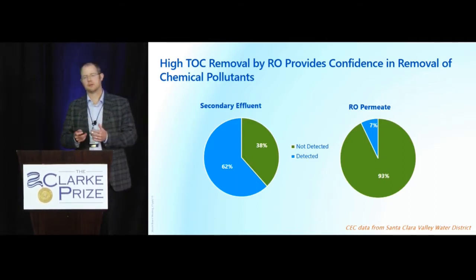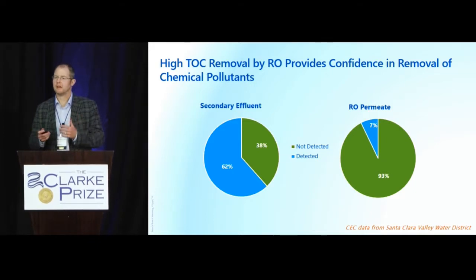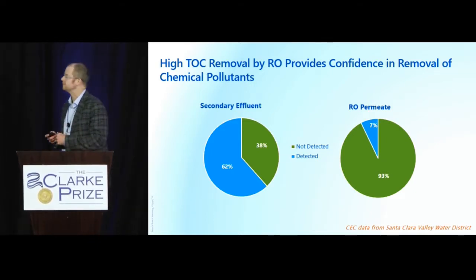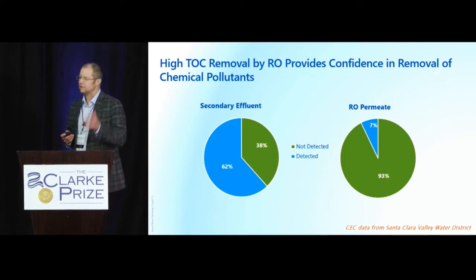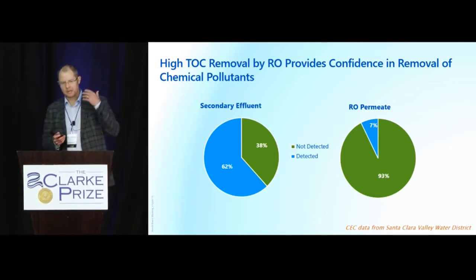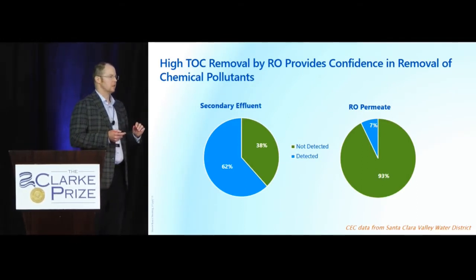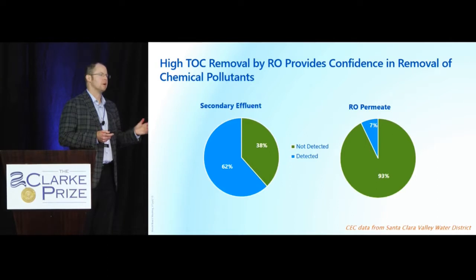Data from Santa Clara Valley Water District shows a lot of CECs detected in secondary effluent at reasonably high levels. After going through purification, very few chemicals are found, and the ones that are found are at nanogram-per-liter levels typically. That high degree of TOC removal translates to a high degree of confidence in all the other water quality parameters we are concerned about or that are undefined.